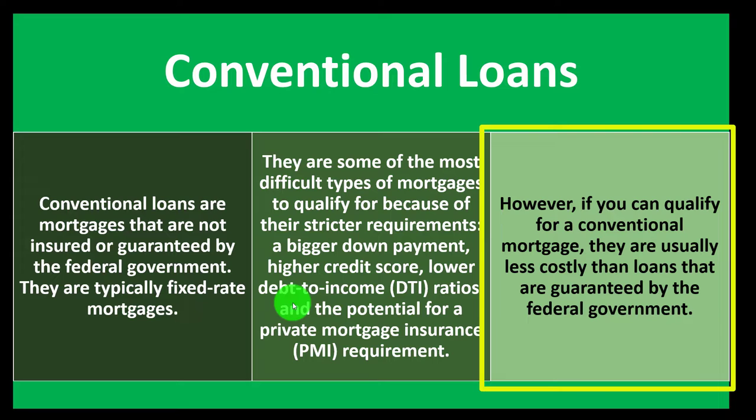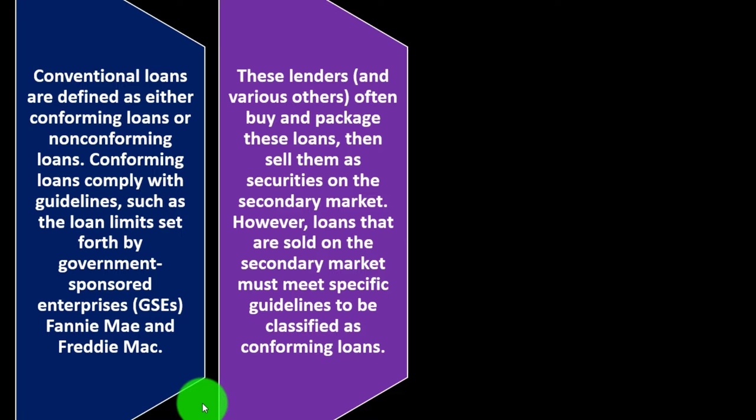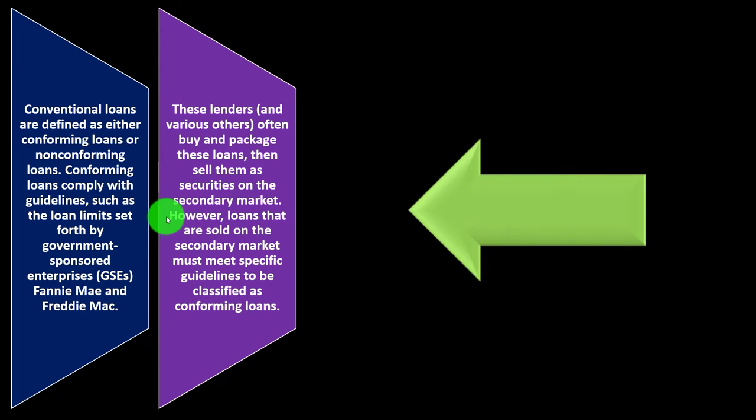However, if you qualify for a conventional mortgage, they are usually less costly than loans guaranteed by the federal government. Conventional loans are defined as either conforming or non-conforming. Conforming loans comply with guidelines such as loan limits set forth by government-sponsored entities (GSEs) — Fannie Mae and Freddie Mac. These lenders often buy and package these loans, then sell them as securities on the secondary market.